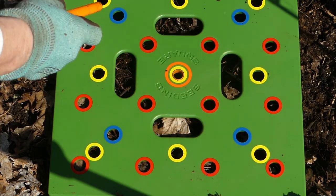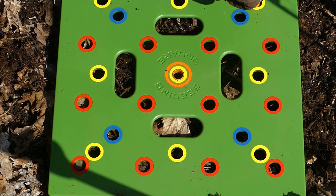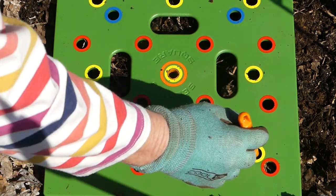And then it's got little gauges on here. I just want it about an inch deep.